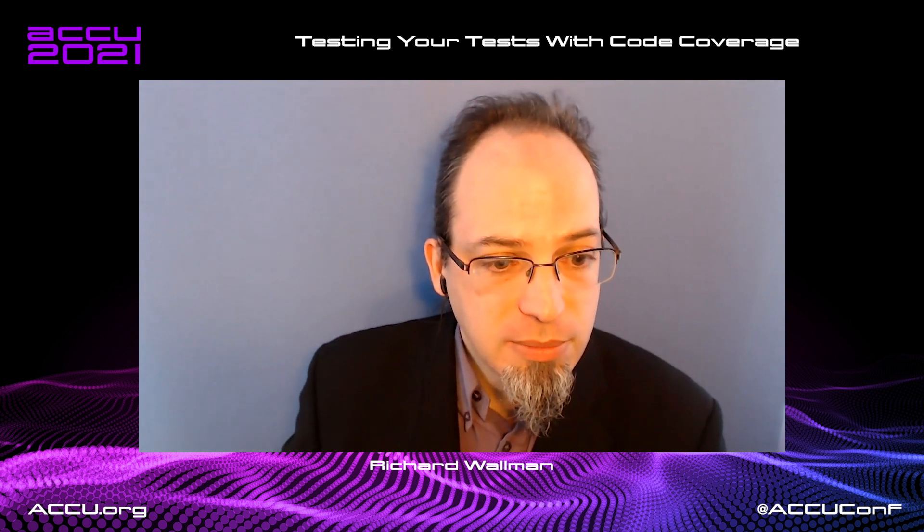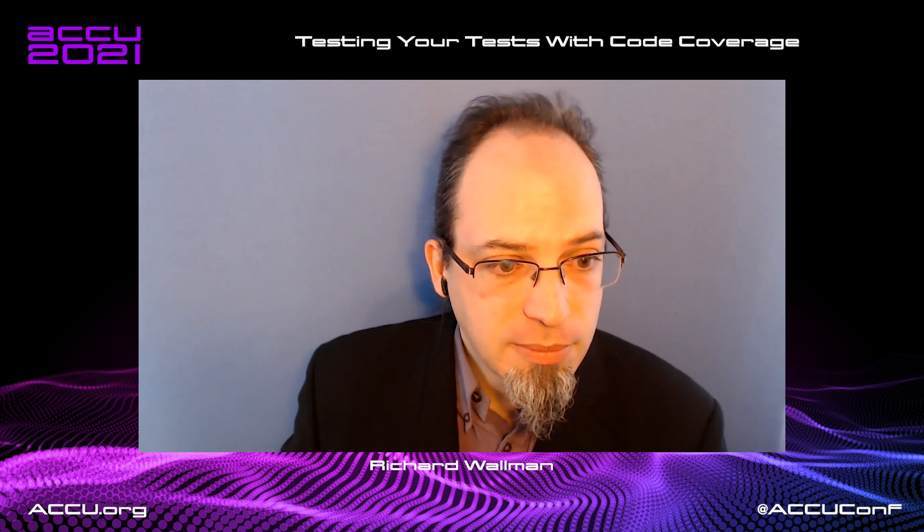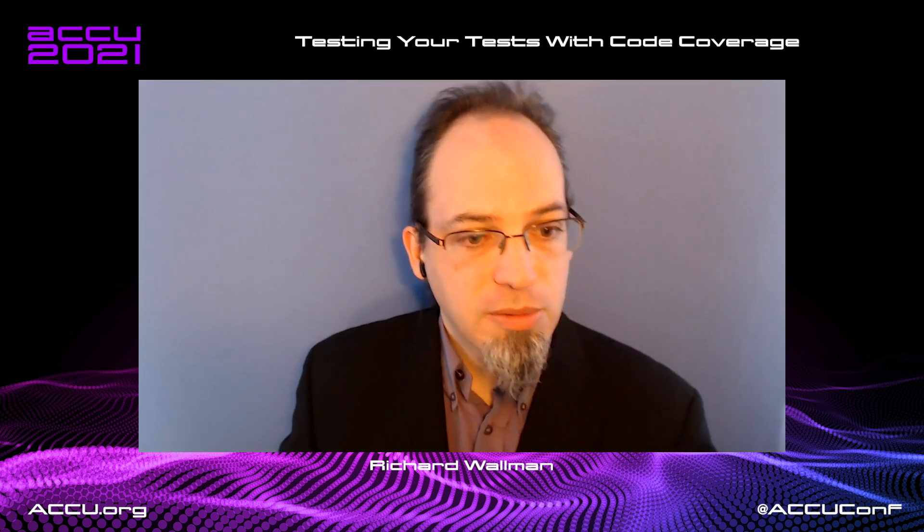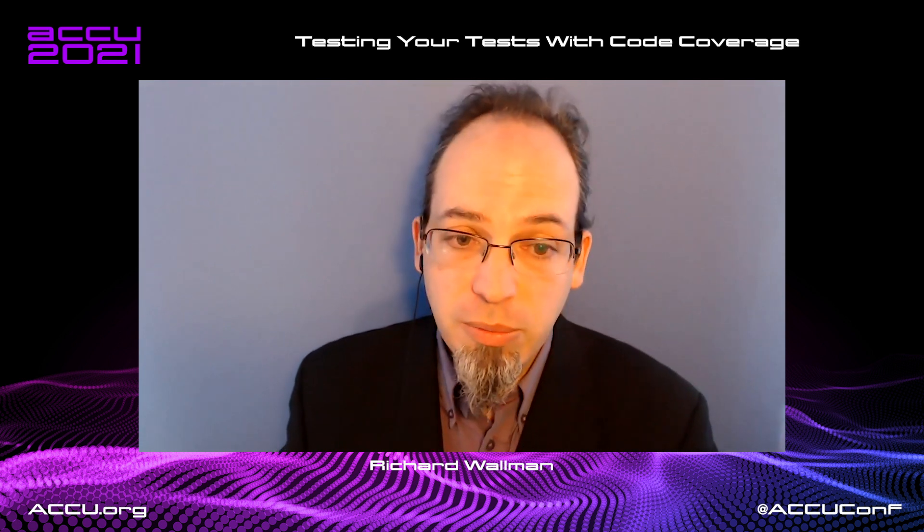Are there any more questions? I don't think there are any more questions, so thank you for your time.